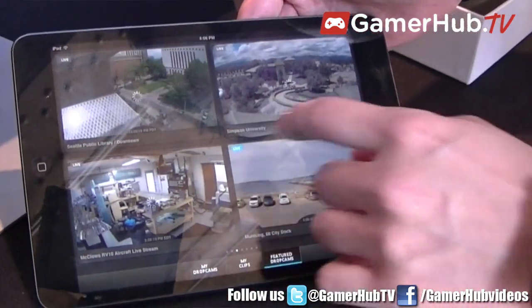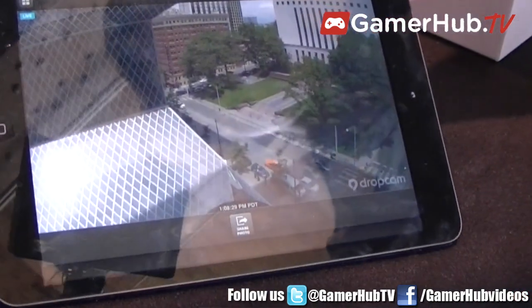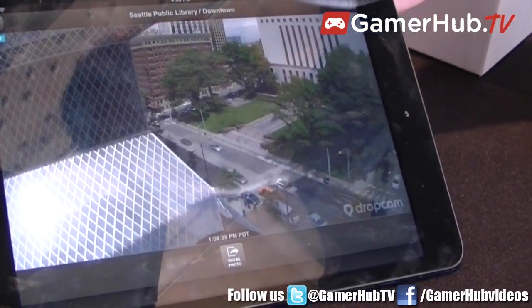How's the quality of the Dropcam? It streams in 720p, which is unique and amazing because that's over the web. I've got my camera in San Francisco and I'm here at CE Week, and I can pull out my phone right now and see my video in clear 720p HD.